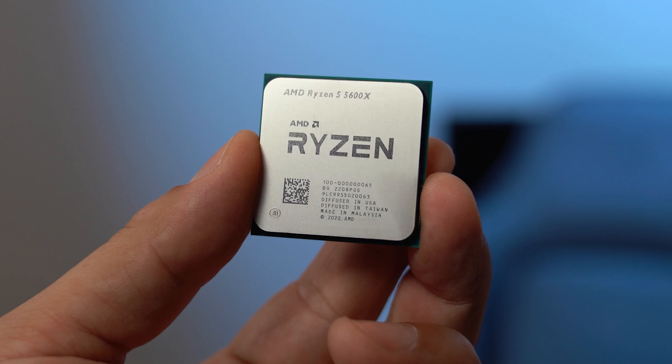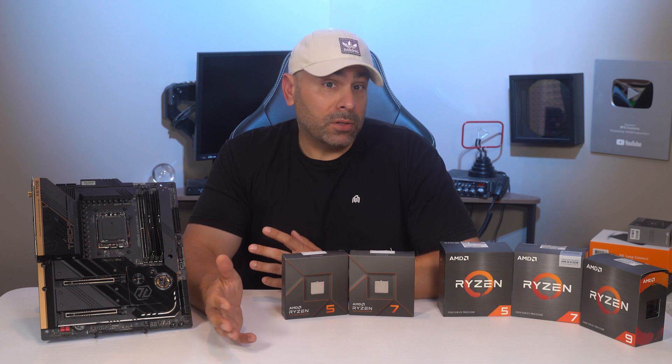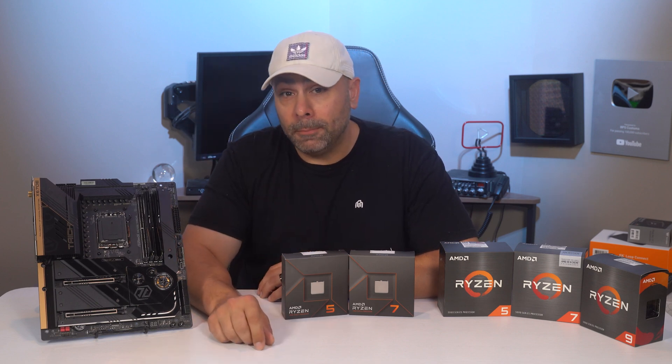As the Ryzen 1700X was launched at the beginning of March 2017, memory compatibility — at first a real concern — was improved for every subsequent release, and sometimes mid-cycle through AGESA updates.